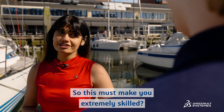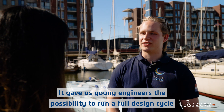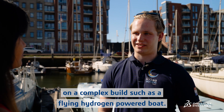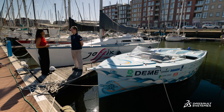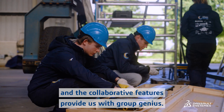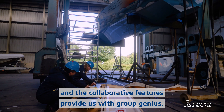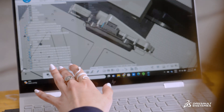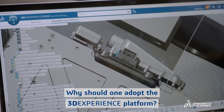This must make you extremely skilled. Yes, indeed. It gave us young engineers the possibility to run a full design cycle on a complex build such as a flying hydrogen-powered boat. A powerful cloud-based solution allows us to sharpen our modeling skills and the collaborative features provide us with GroupGenius. If you ever need help for your boat, you can just give us a call.